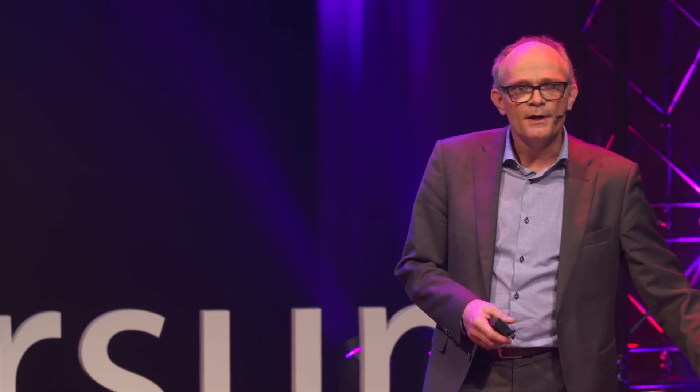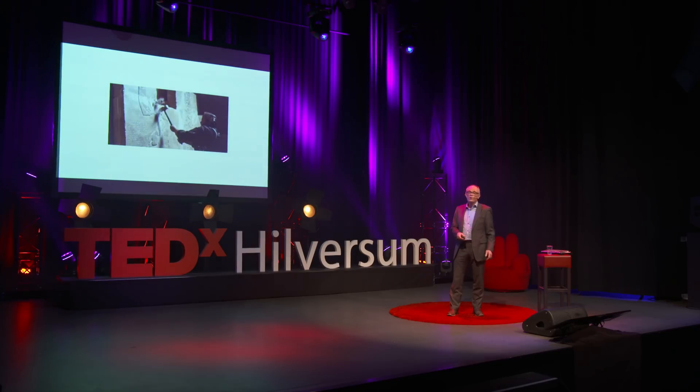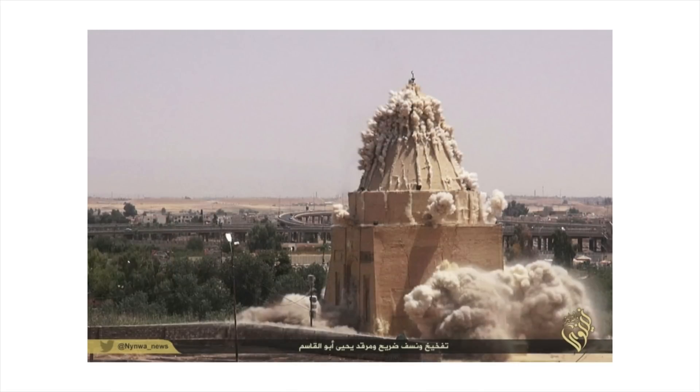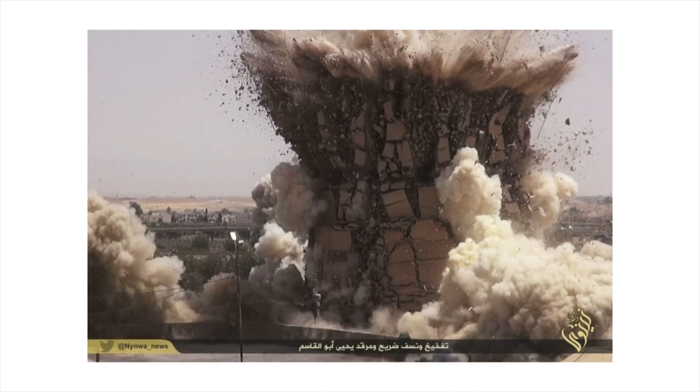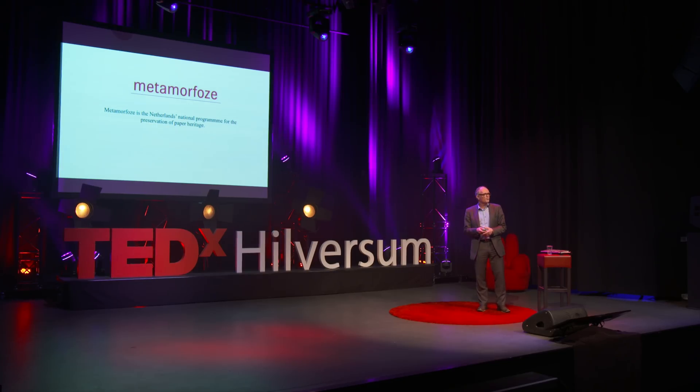When I take a look around in the world today, I see a lot of people running away from war, leaving their homes and their families. There is also a war going on against cultural heritage — a lot of destruction. If you destroy cultural heritage, you are actually killing the soul of a nation. That's why I'm glad I was working for the National Library in the Netherlands to write guidelines for the preservation of cultural heritage. I'll show you some images about this program running for the preservation of paper heritage.